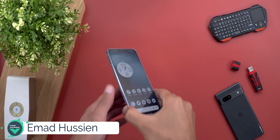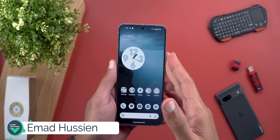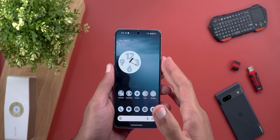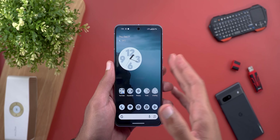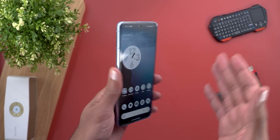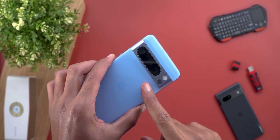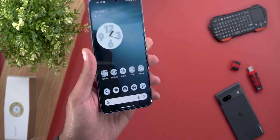Hello everyone and welcome to the channel. Today Google pushed the December 2023 feature drop for Pixel devices, which is a very exciting day especially for the Pixel 8 and 8 Pro users because of the new features included in this build. I have it here on my Pixel 8 Pro to show you each and every new change.